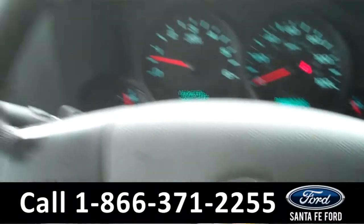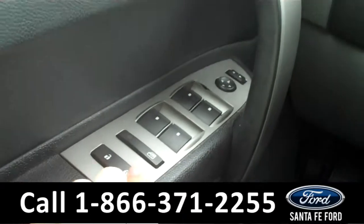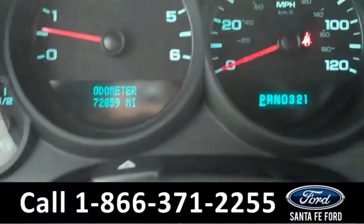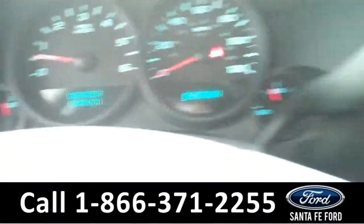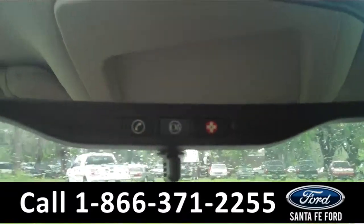Now let's take a look on the inside. The interior has some awesome features. There are the powered locks, windows, and mirrors along the driver's side door. There are the cruise controls on the steering wheel. There is the information display which shows the odometer, and it is an automatic transmission. It is equipped with OnStar.